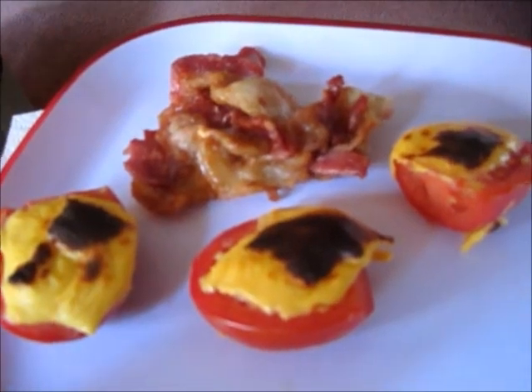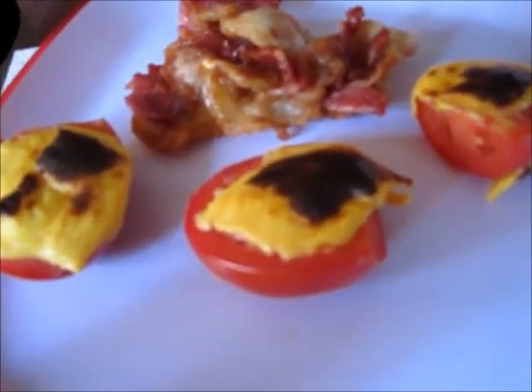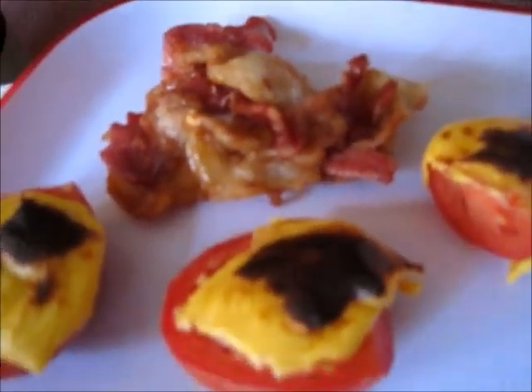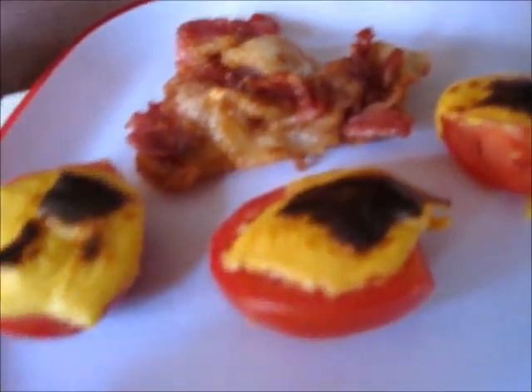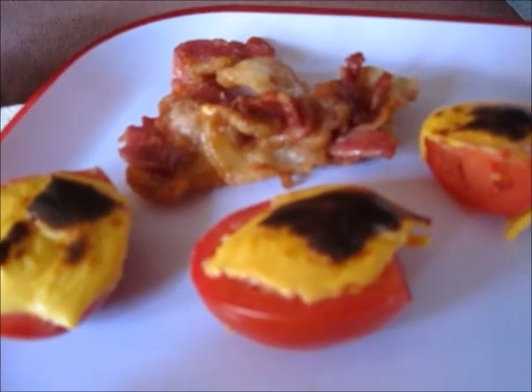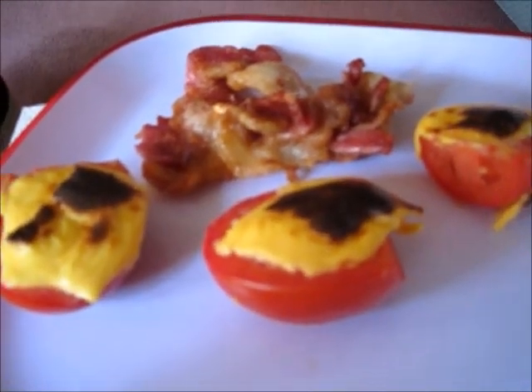In case anybody's interested — lunch. Tomatoes and American cheese under the broiler and bacon. Had to throw something together. We're hungry, it's ten after twelve. Just thought I'd share.